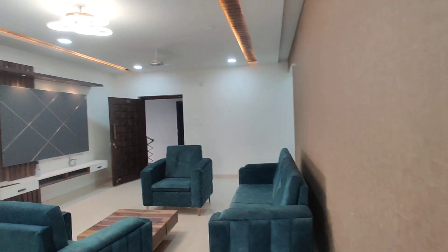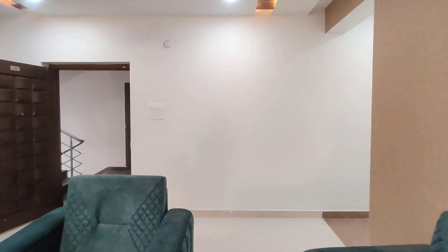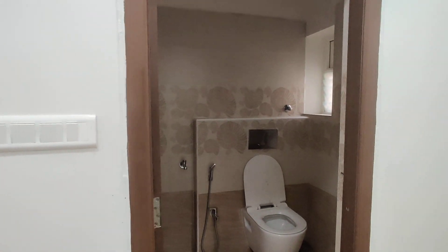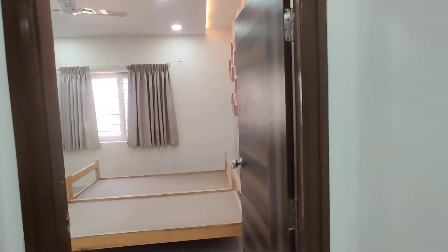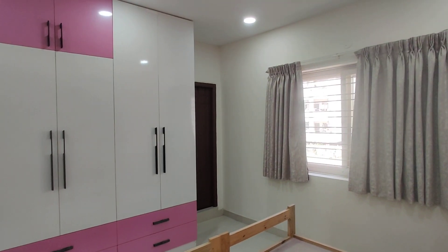And now we are moving to the kids bedroom. Here we also have one common washroom. This will be your kids bedroom with attached washroom.